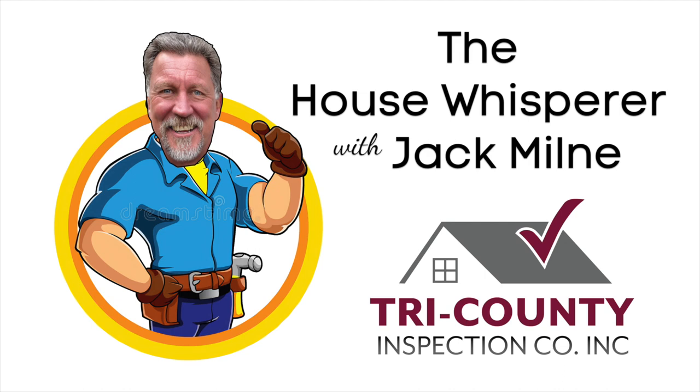Hello and welcome to another edition of the House Whisperer Show on WWDB Talk 860. I'm Barry Reisman, inviting you to stay tuned for expert advice about maintaining your house, from the roof to the basement, featuring professional home inspector Jack Milne. And Jack, hello, welcome back to WWDB. Thank you, Barry. As I signed off last time, happy New Year to everybody, and I hope that 2014 is what everyone expects it to be.